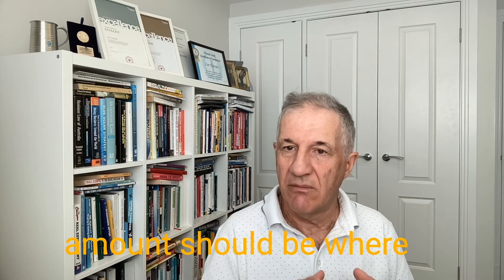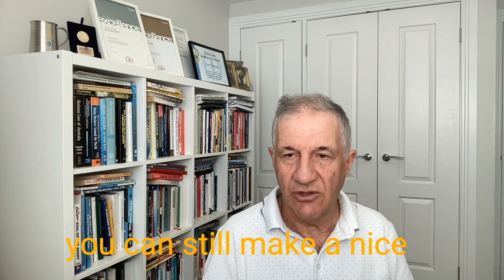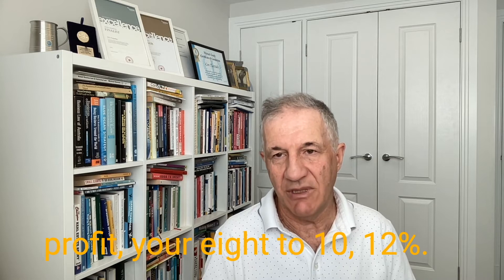The right amount should be where you can still make a nice profit — your 8% to 12% mark.